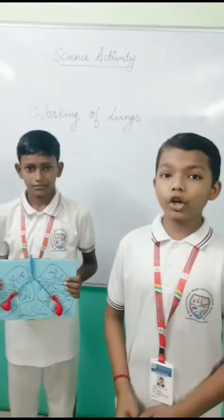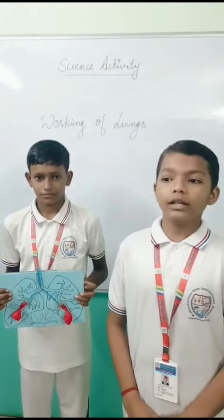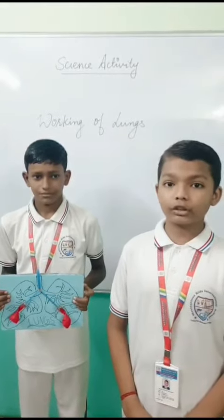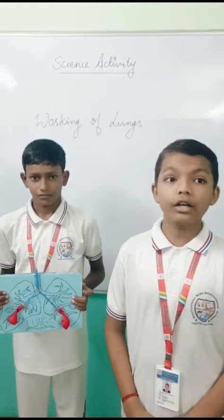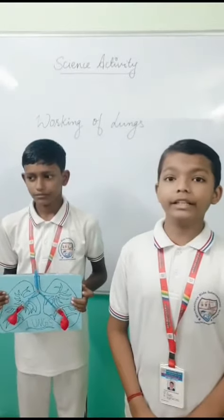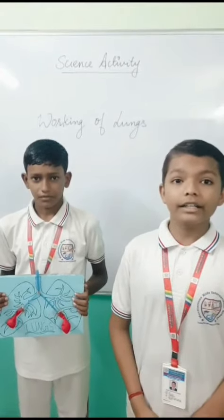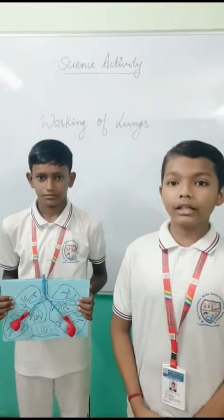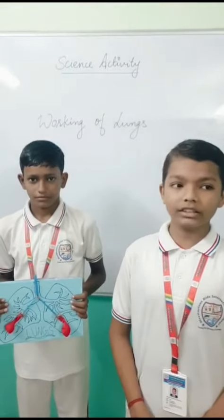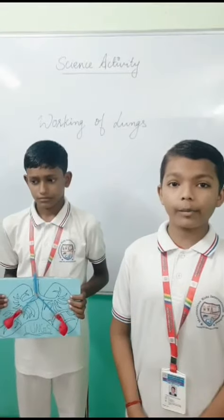The right lung has three lobes and the left has two. They release carbon dioxide. Lungs have two main work functions: they take oxygen from air, and later they transfer it to the blood. Lungs is a bag-like organ in our body.